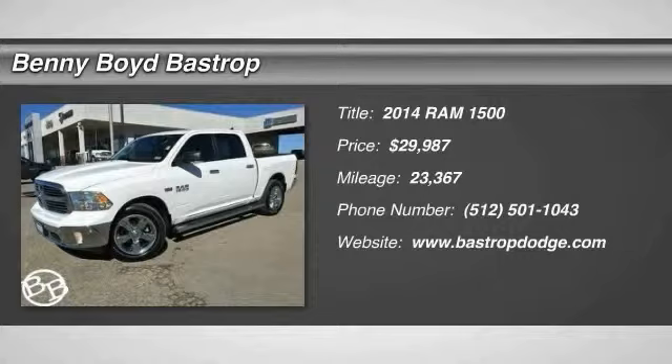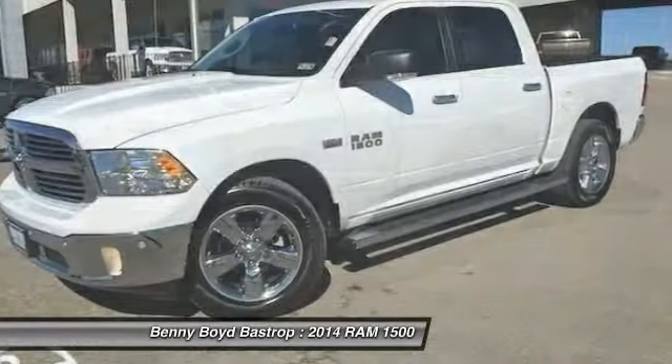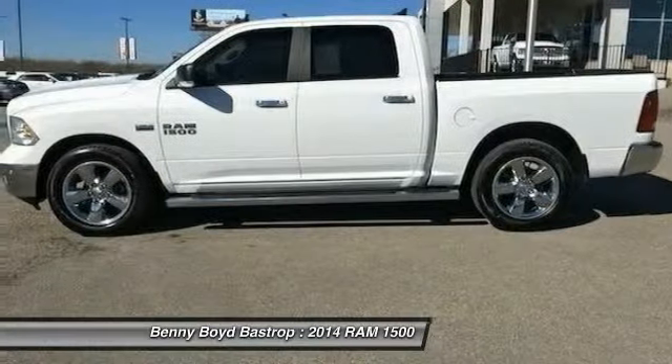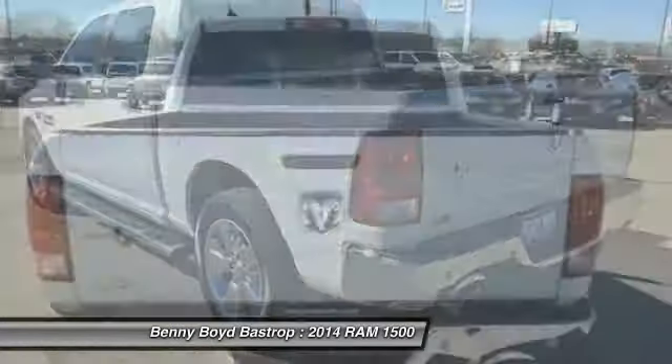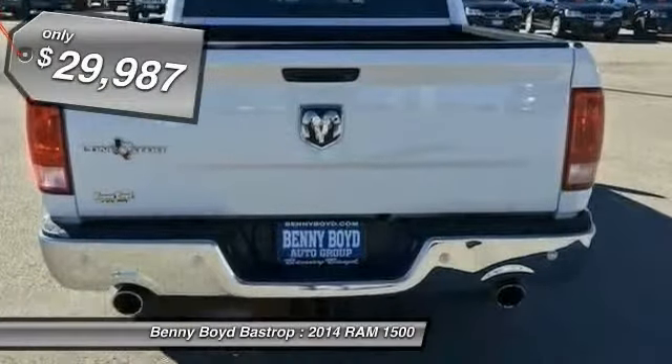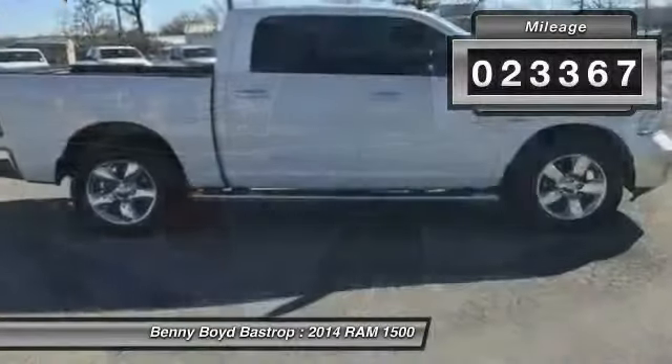The 2014 RAM 1500, when the Dodge Ram 1500 went against the Chevrolet Silverado, Ford F-150 and Toyota Tundra, which are all excellent trucks in their own right, the Ram took home the prize for its well-rounded strengths and is priced below $30,000. This vehicle has less than 25,000 miles.